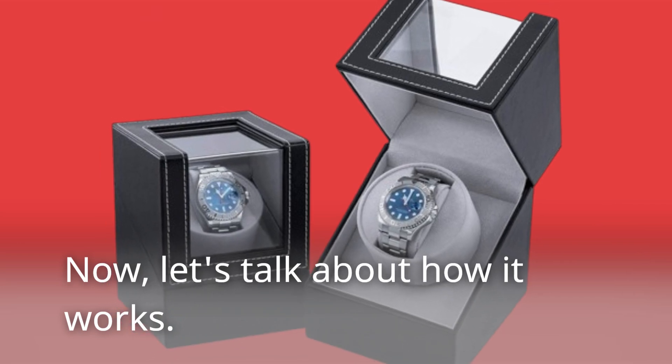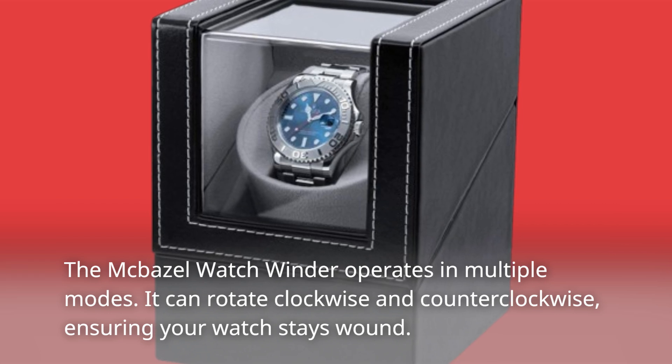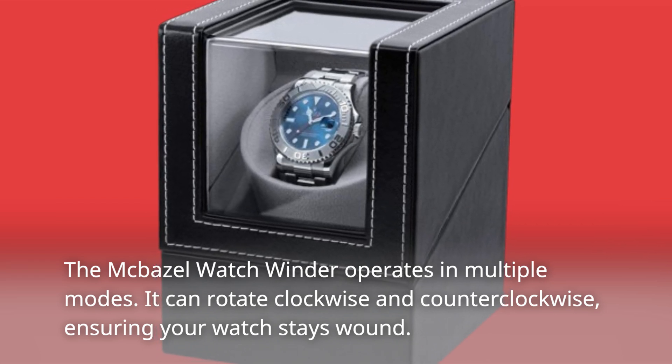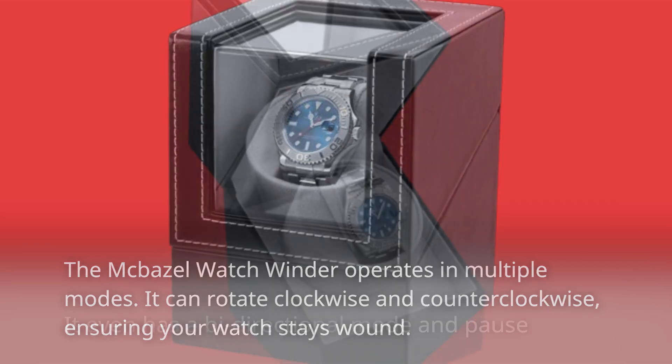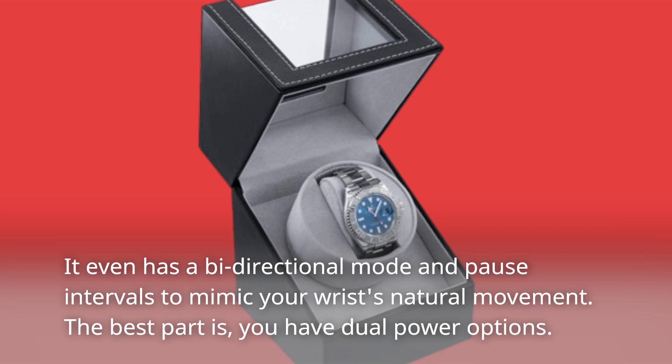Let's talk about how it works. The Macbazel Watch Winder operates in multiple modes. It can rotate clockwise and counterclockwise, ensuring your watch stays wound. It even has a bi-directional mode and pause intervals to mimic your wrist's natural movement.